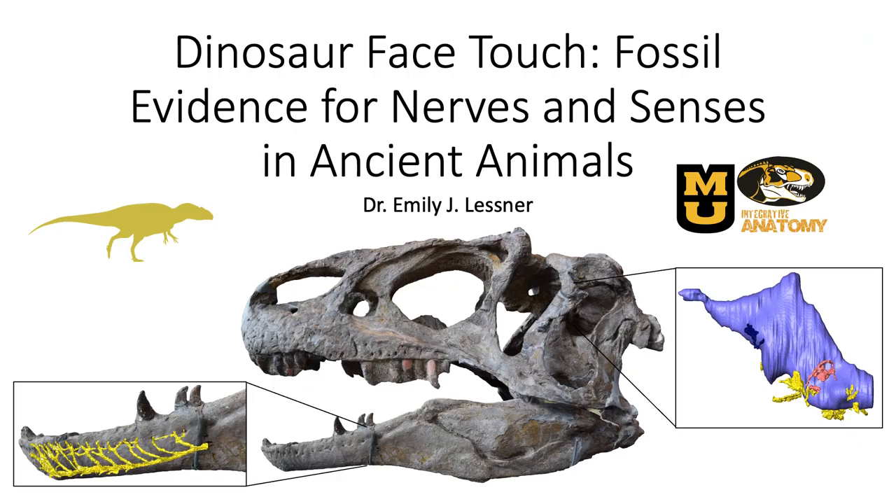Emily will be talking about dinosaur face touch: fossil evidence for nerves and senses in ancient animals.